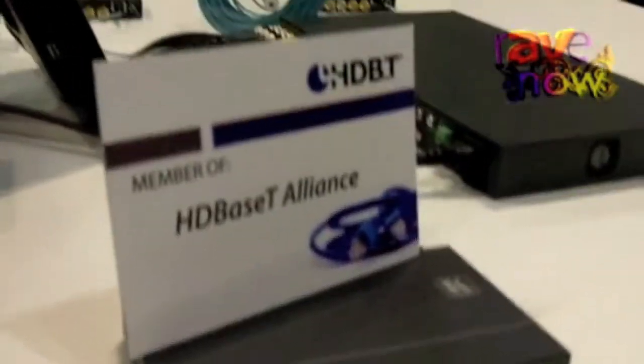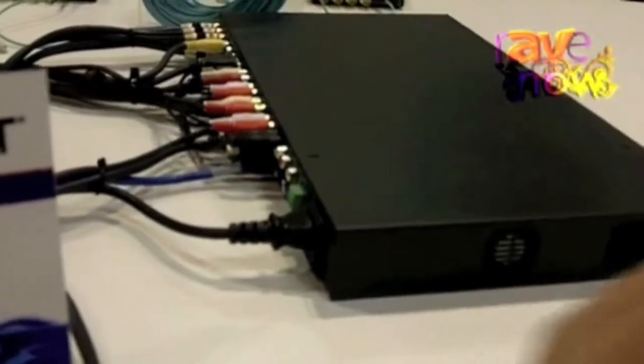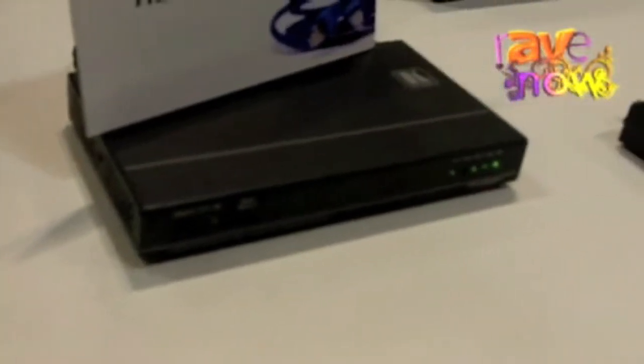On this particular workstation, we have the output of one of our scaler switchers, and that output is going into one of our HD Base-T twisted pair transmitters. Then the signal goes out to a HD Base-T receiver and then it's going up to the monitor.